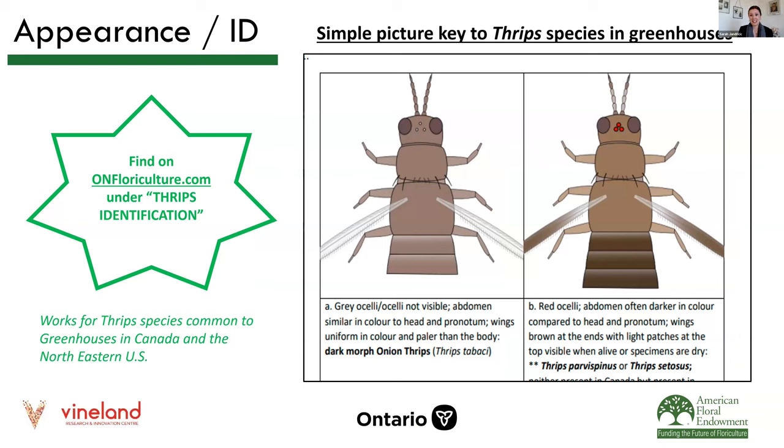Probably the best way to identify these thrips is through an identification key that both OMAFRA and the Vineland Research and Innovation Center have made together. It's a little cartoon ID key — if you don't think thrips are cute in real life, maybe you'll think the cartoons are cute. We'll drop a link to this in the chat during this presentation. It's a key designed to be really usable for growers, and we've had it tested. You do need a microscope — that's the only caveat — but it's a simple way to detect which species you have on your farm without necessarily having to send it out.